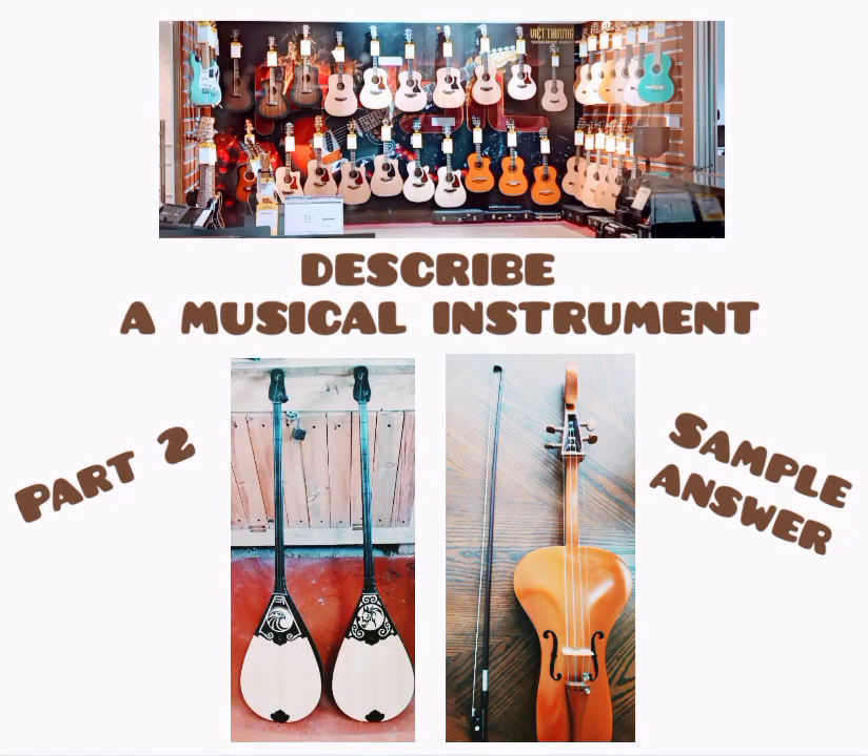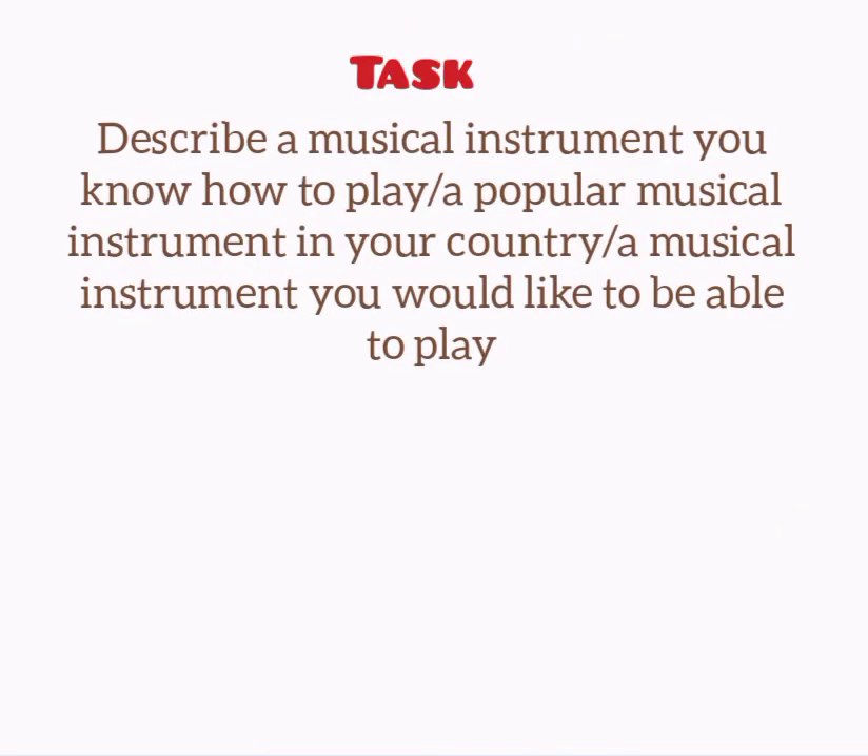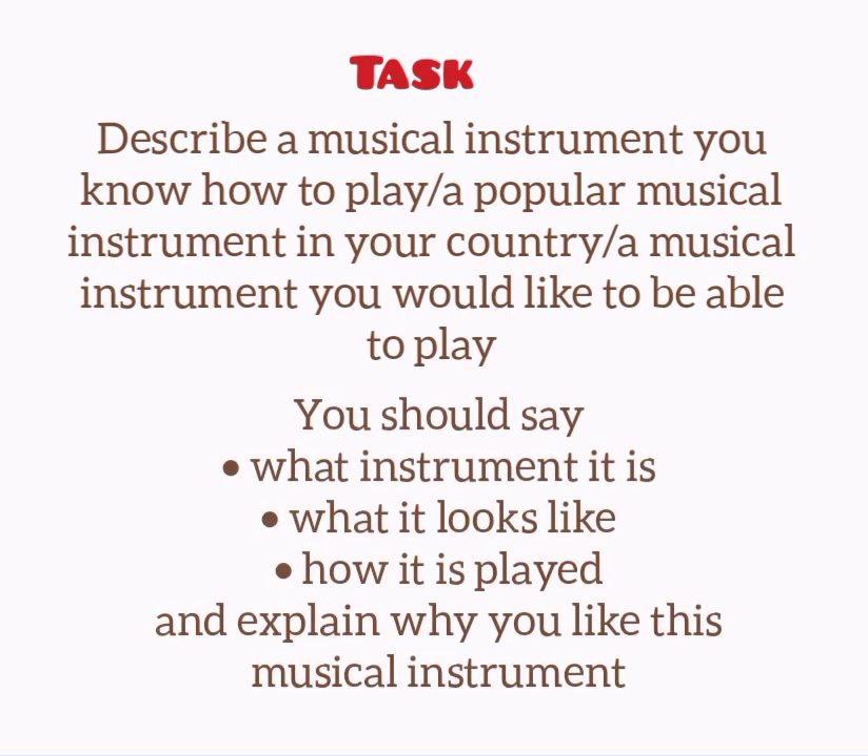Hi there! In this video we are going to answer the following cue card question: Describe a musical instrument you know how to play, or you might be asked to describe a popular musical instrument in your country, or a musical instrument you'd like to be able to play. You should say what instrument it is, what it looks like, how it is played, and explain why you like this musical instrument.